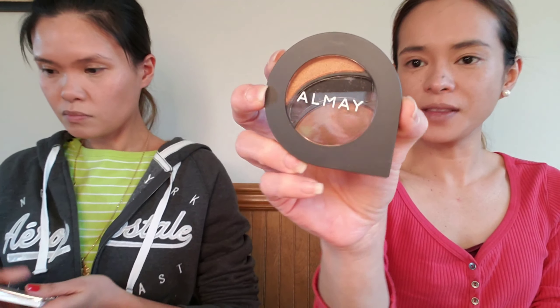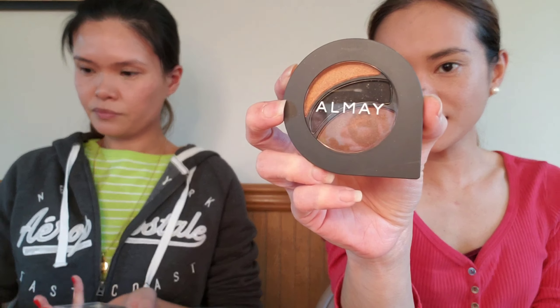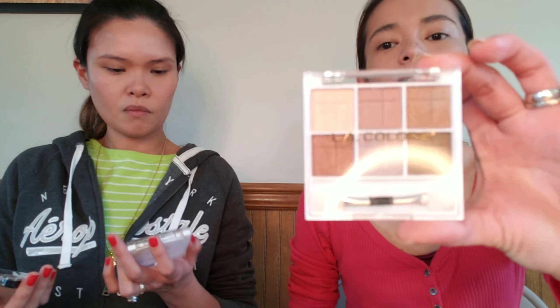I found one eyeshadow from Almay — this is the Intense Evening Smokey — and then from LA Colors the Almost Nude. This one is LA Colors and LA Colors Water Lily. This is more of a highlight thing, probably I'll just start highlighting now. They don't have powders there so we're not gonna be baking anything right now.